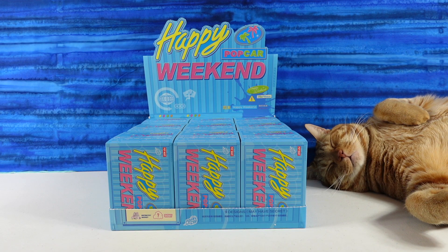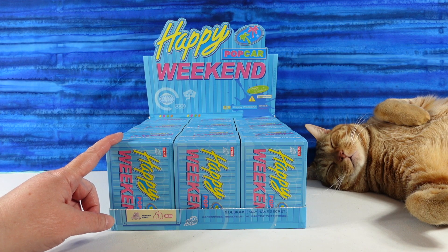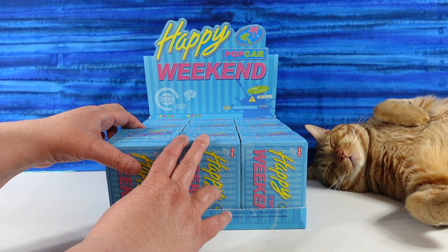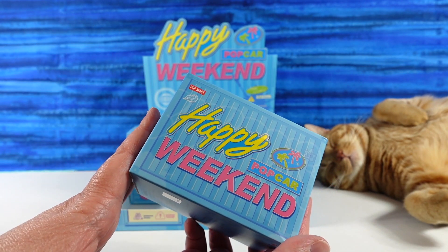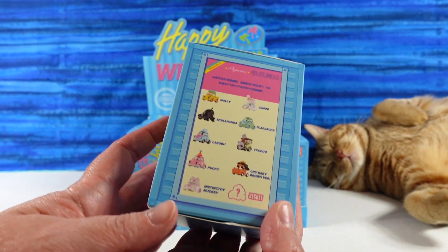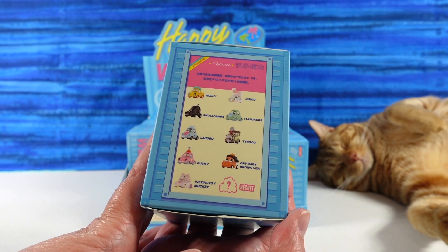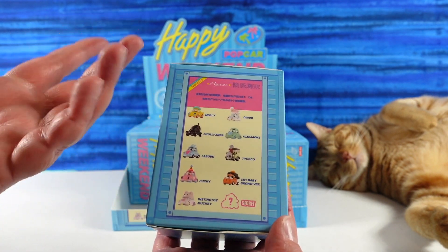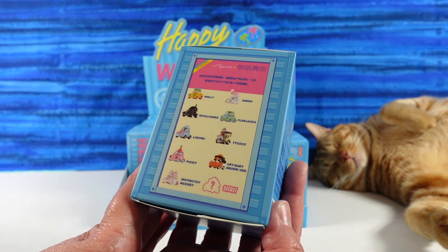Hey guys, it's Shannon and today we're joined by Jack who is having a nice nap over there, and some new Popmart figures. We have the Happy Weekend Popcar series. This is a smaller series than the average 13 — this one only has 10. Here are the 10 you can find inside including a secret. It takes some of Popmart's bigger licenses or characters and makes little cars out of all of them, which is really cute.